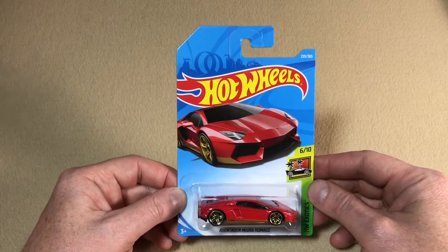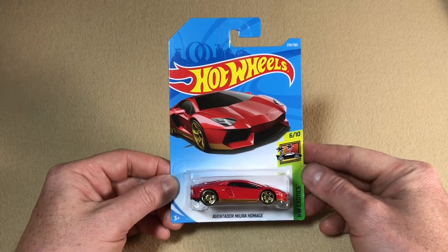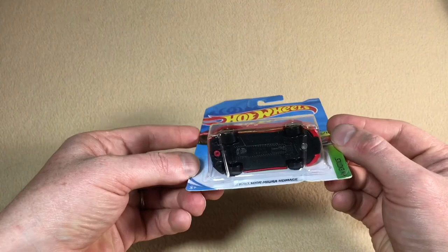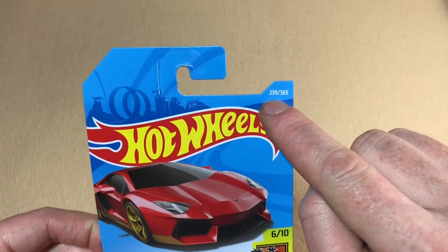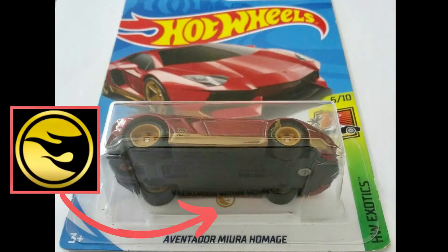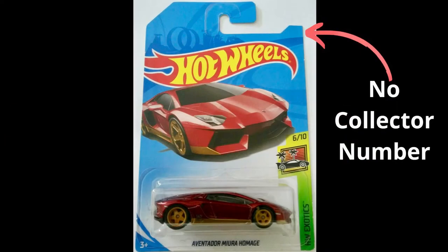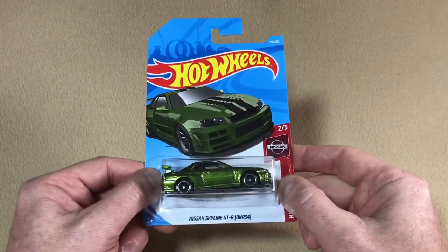Things are pretty similar for the 2018 super treasure hunts. Looking at the Aventador mirror homage from the HW Exotics sub-series, number six out of ten — this is the regular version, and you can see there's no circle flame logo underneath the car; it's number 239 out of 365. On the super treasure hunt version, look for the gold circle flame symbol just underneath the car inside the blister on the card. The other thing to note is there's no collector number on the 2018 super treasure hunt.